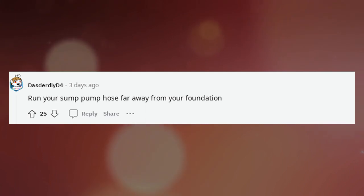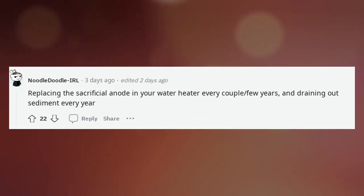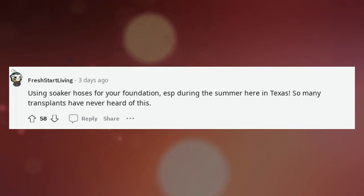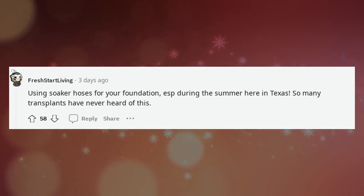Run your sump pump hose far away from your foundation. Replace the sacrificial anode in your water heater every few years and drain out sediment every year. Use soaker hoses for your foundation, especially during the summer — here in Texas so many transplants have never heard of this.